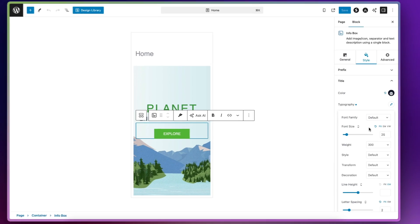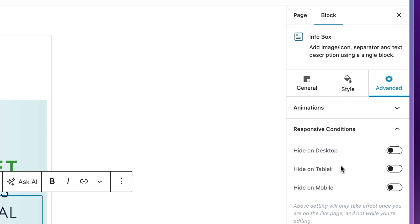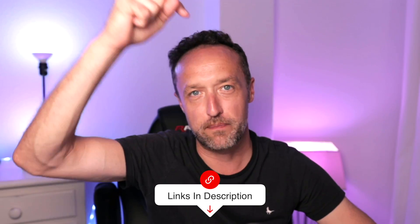And let's not forget about tablets either. If you're using Astra and Spectra, you can easily see what your pages are going to look like on a tablet and design them so they look absolutely sweet on the smaller screen sizes. By the way, you'll find links to everything that I mentioned in this video in the description below.